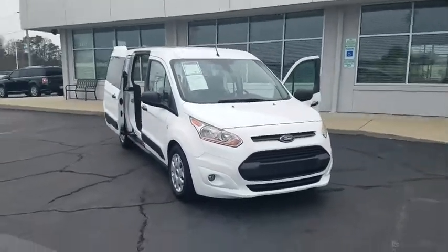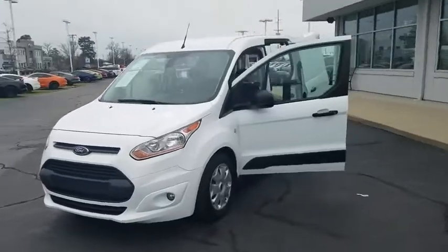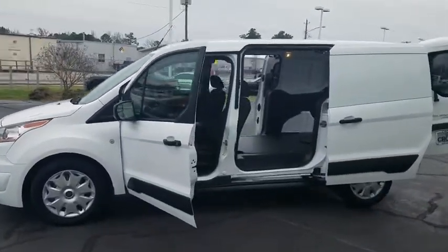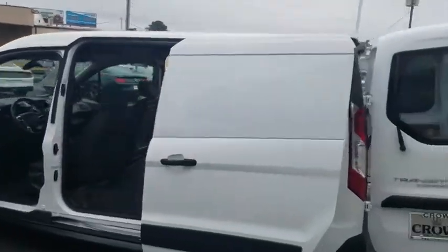Make a great choice today with the 2018 Ford Transit Connect. Ford Transit, the right size the whole world round. This vehicle has less than 15,000 miles. Here are some of this vehicle's great options.